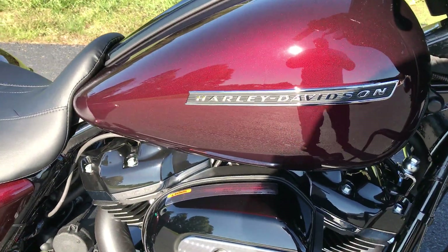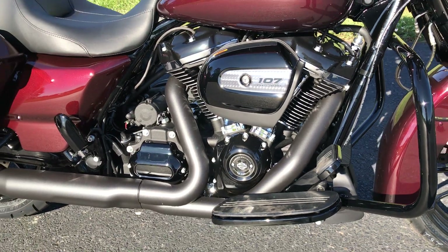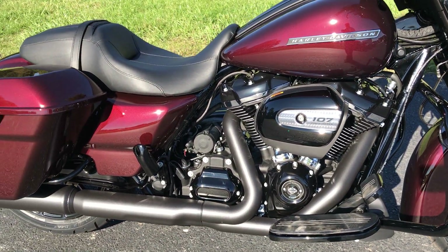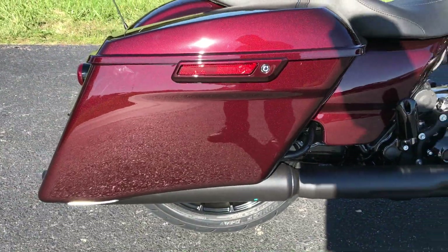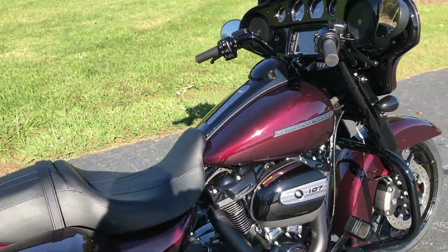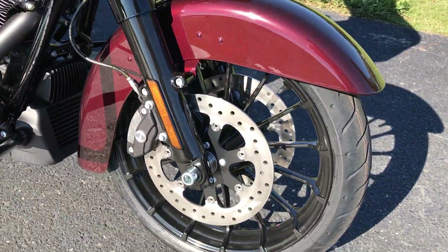A couple of new features for the Special this year: all blacked out components, the 107 cubic inch Milwaukee 8 motor, and stretched bags on the Specials this year. All new wheels as well.